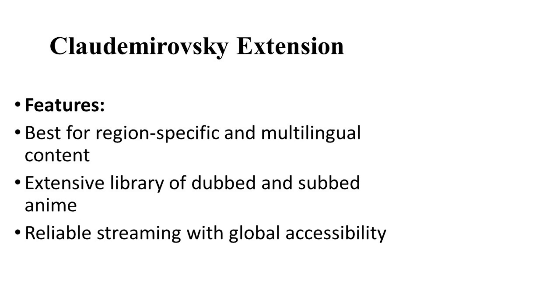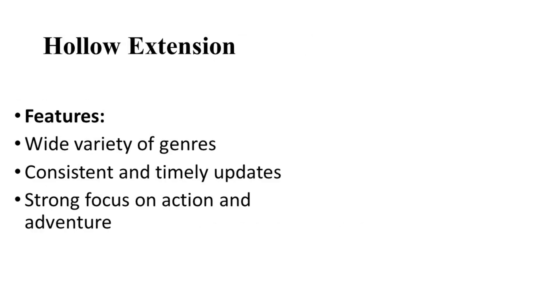Number four: let's talk about the Claudio Mirowski extension. For those seeking region-specific content, the Claudio Mirowski extension is a valuable addition. It specializes in providing anime titles in multiple languages, catering to a global audience. The extension is praised for its extensive library and quality localized content.